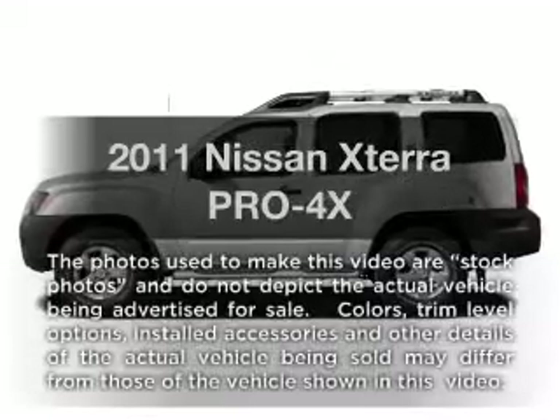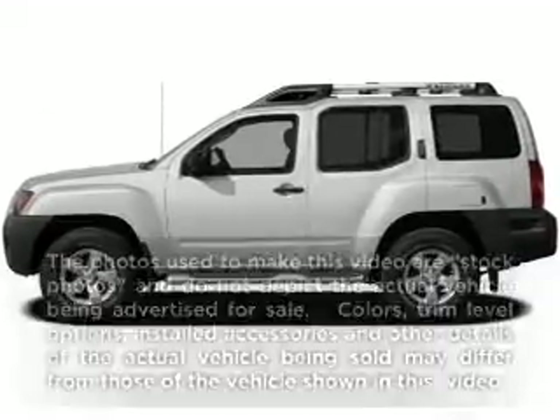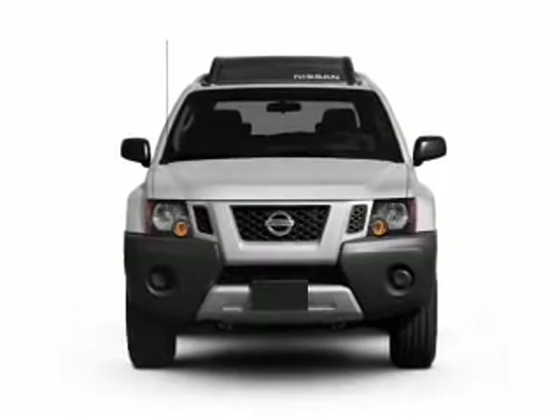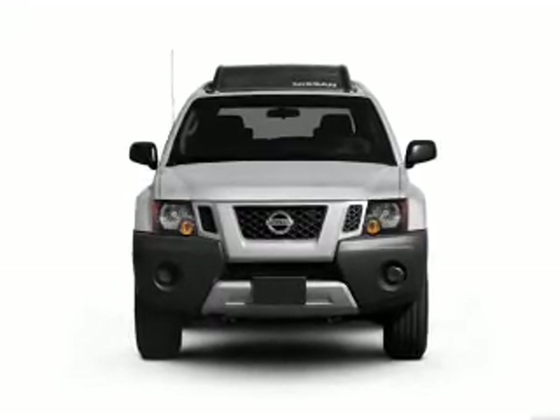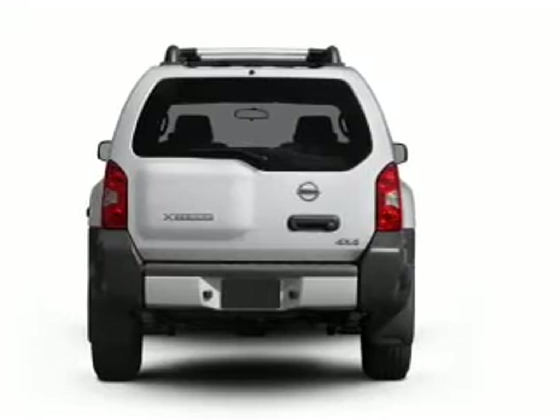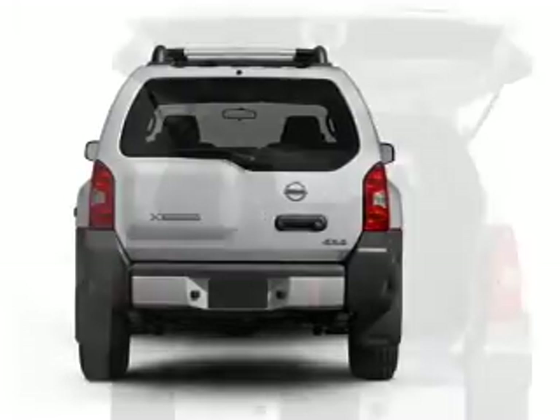Imagine yourself in this 2011 Nissan Xterra. If you're looking for an automobile with great attributes, look no further. With a solid 6-cylinder engine connected to a smooth shifting 5-speed automatic transmission, the anti-lock braking system will help deliver you safely to your destination.